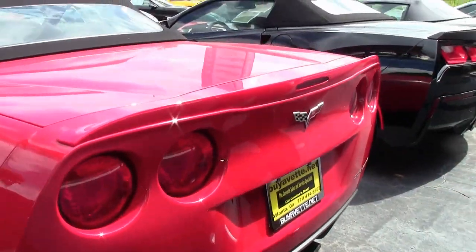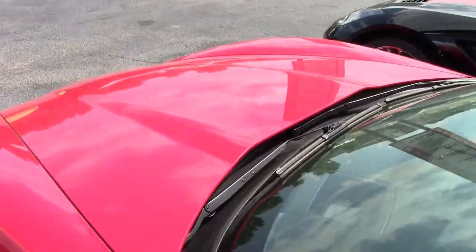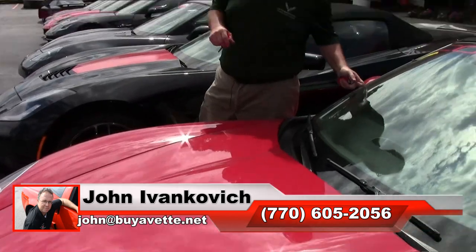The oh-sevens are wonderful cars. A nice low mileage example like this without breaking the bank can make a great daily car or a really fun weekender. Give me a holler at 770-605-2056 or email john at buyavet.net — we'll look forward to seeing you all out on the road.